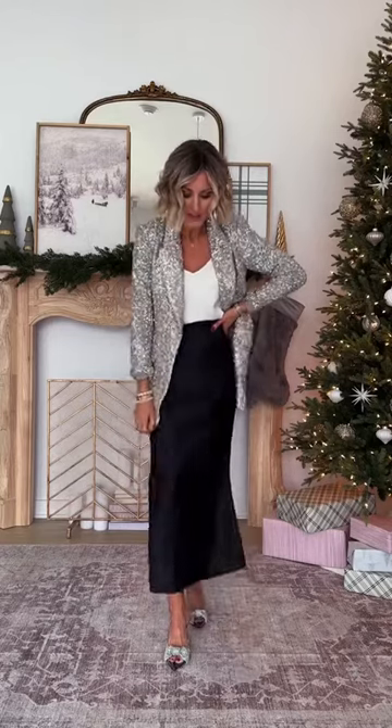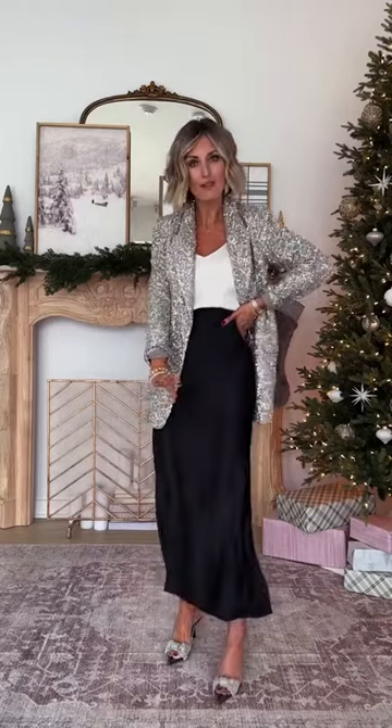Y'all, these are gonna be so good for holiday. The closet staple for the holiday time, in my opinion, is always the sequin blazer — it's true to size. I'm wearing extra small. I just paired it with a pair of heels that have some fun embellishments, a black silk skirt, and then a cami.